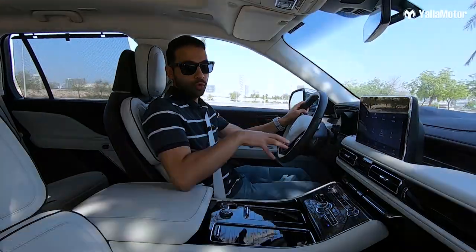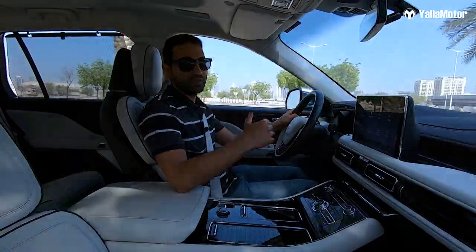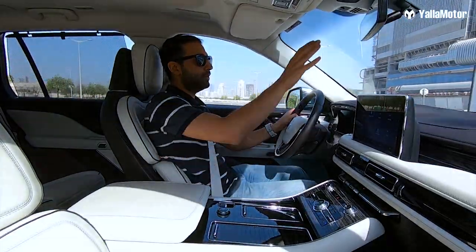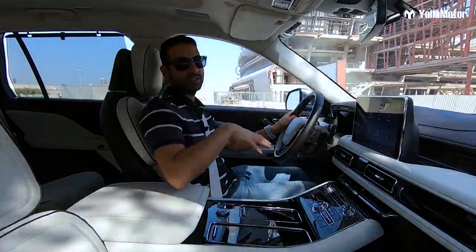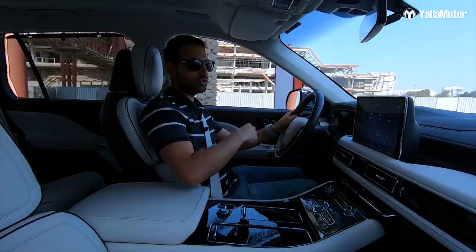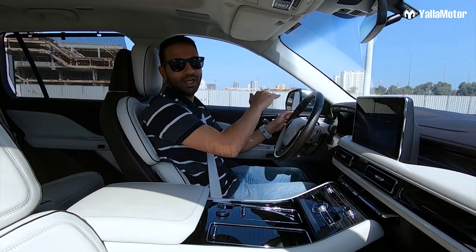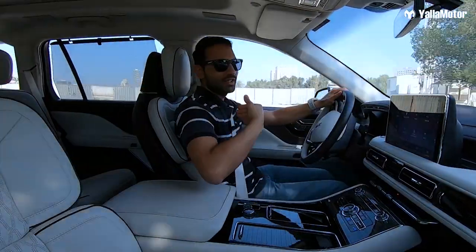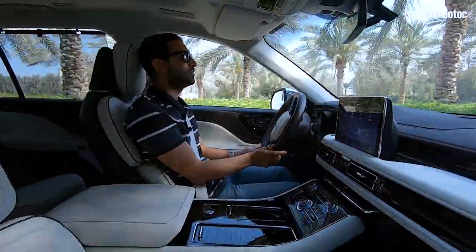It is on the road where the Aviator truly shines. It is fitted with adaptive suspension and a feature called Road Preview, which uses a camera mounted on the windscreen to see what lies ahead and prepare the suspension accordingly. So if you were driving over rumble strips, you'd see other cars bouncing — but not the Aviator. It just glides over them like you're driving over freshly paved road.